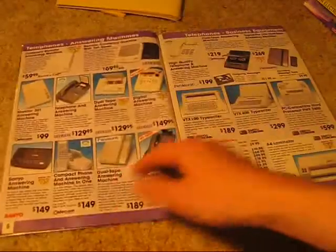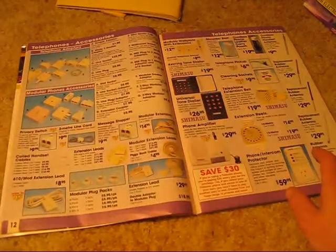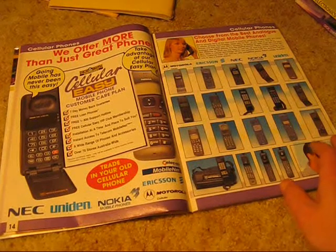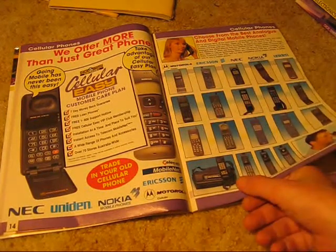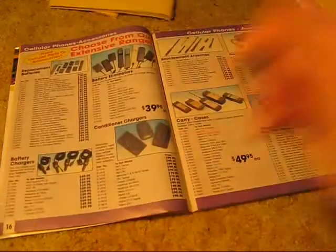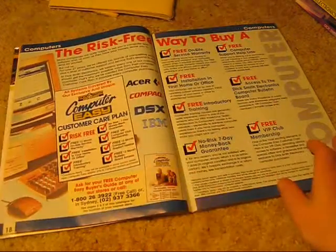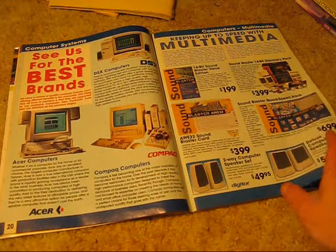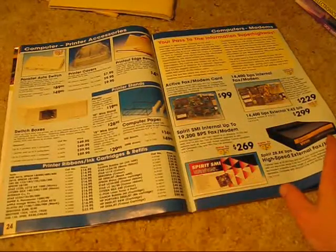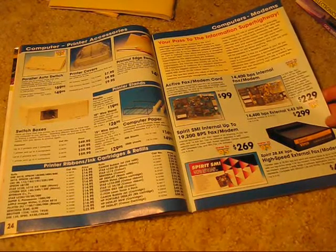1995-96, starting off with telephones, definitely a lot more consumer. Mobile phones, still the transportable type, but handheld are becoming more common. Now multimedia, the information superhighway — the internet makes its debut.